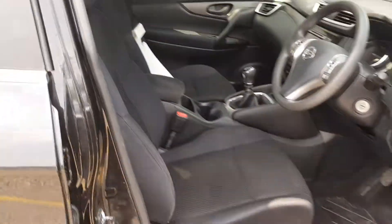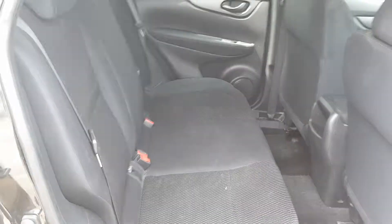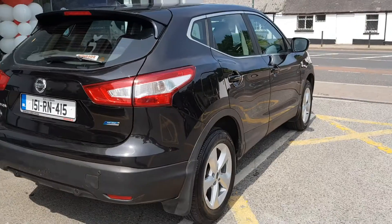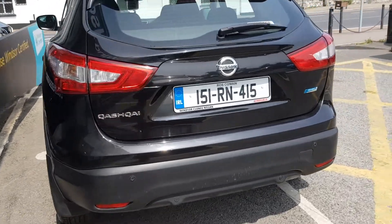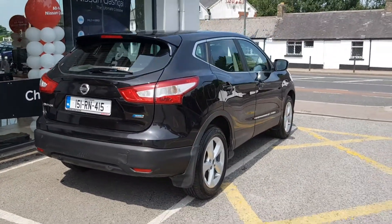Each Windsor Certified vehicle undergoes a rigorous 149-point car health check and receives a full service at the same time, which means you get a vehicle in tip-top shape. Thanks to our unique service plans, you can be certain that genuine parts will be used to keep your vehicle on the road for longer. You'll also get a year's worth of...